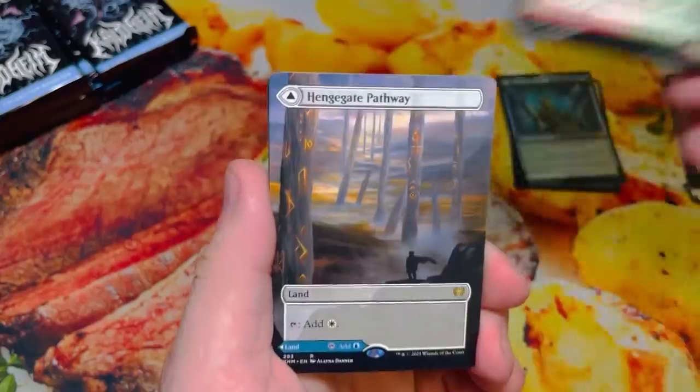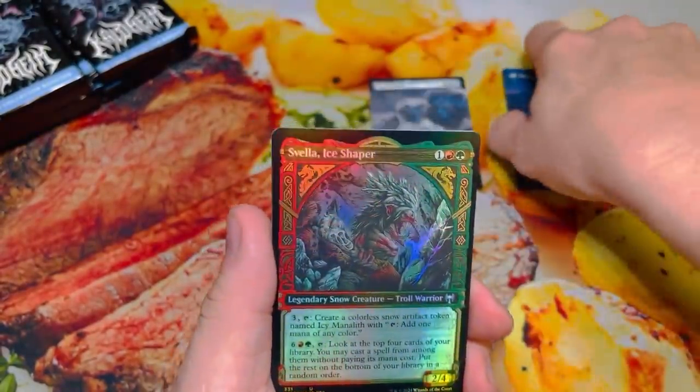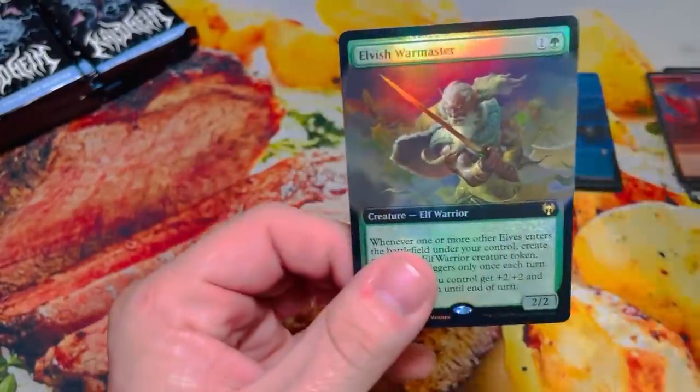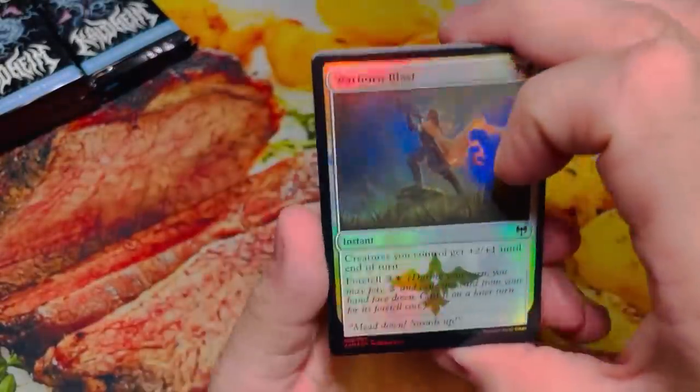Uncommon Showcase. Pathway. Some of these pathways are actually bringing in a little beef these days. And our Extended Art Foil is the Elvish War Master — not a bad little hit there. I'm just going to keep everything in one stack, keep it easy. You guys know I struggle with the stacks.